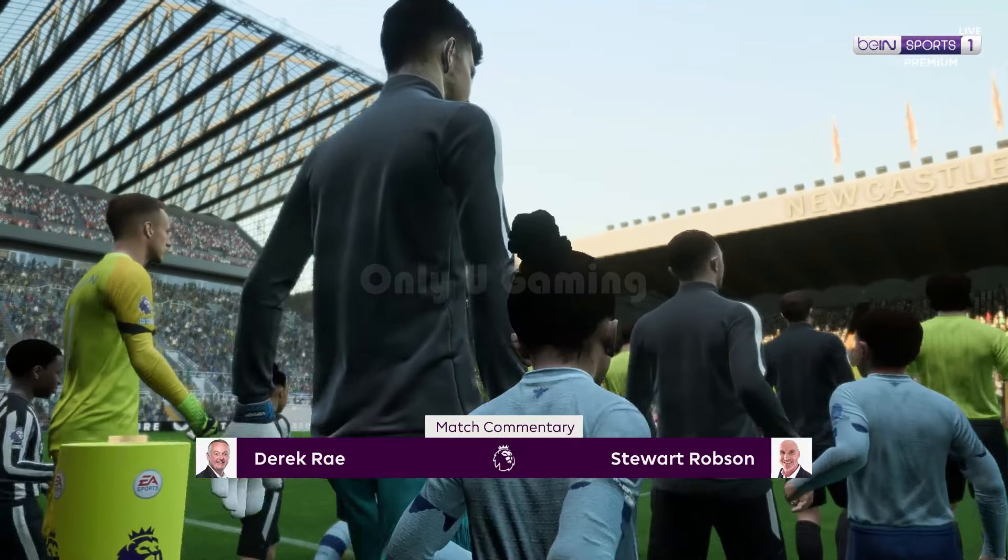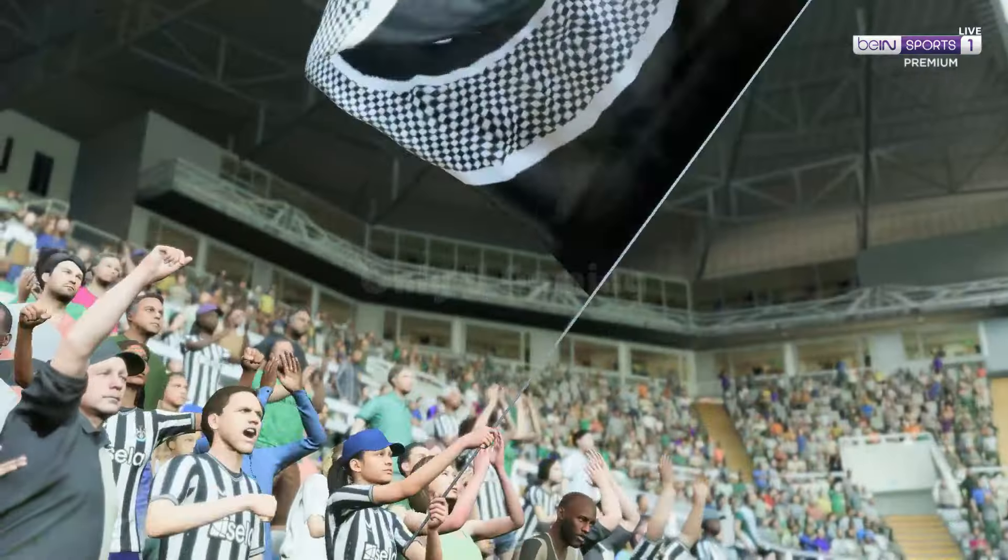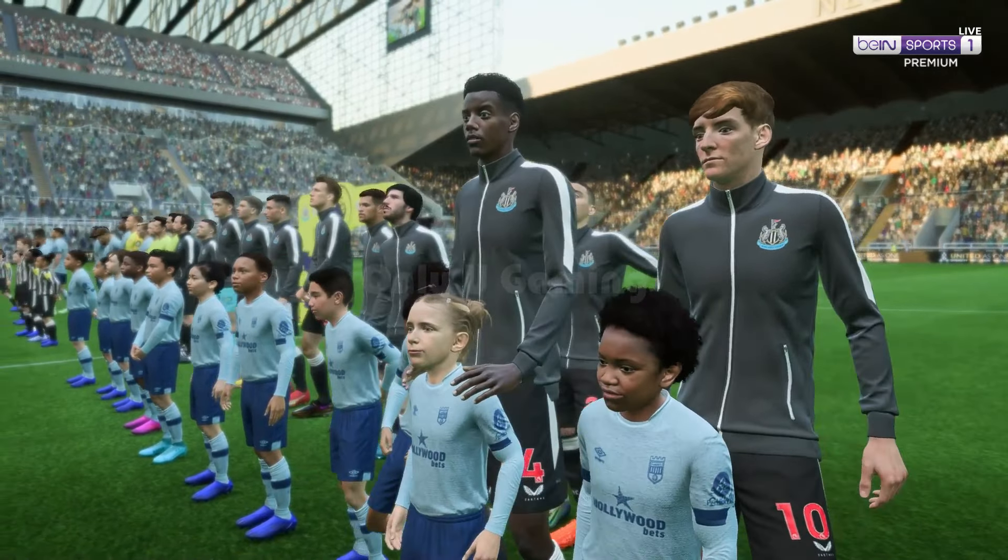Hello and a warm welcome to a stadium that always oozes passion — St. James's Park. My name is Derek Ray and joining me for commentary is Stuart Robson. I'm looking forward to bringing you action from the Premier League coming right up. It's Newcastle United and they face Brentford.